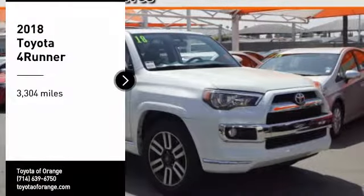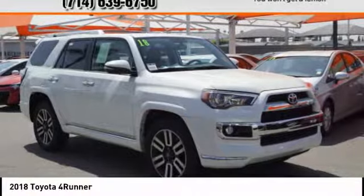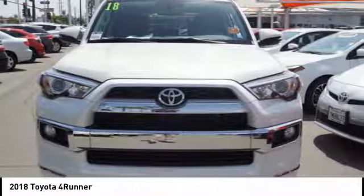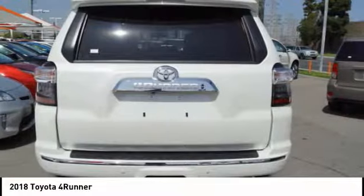Take a ride in the 2018 4Runner. 4Runner durability is unbeatable. There are more 4Runners on the road today than any other midsize SUV.